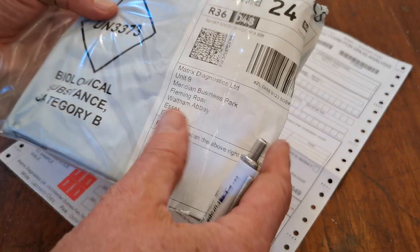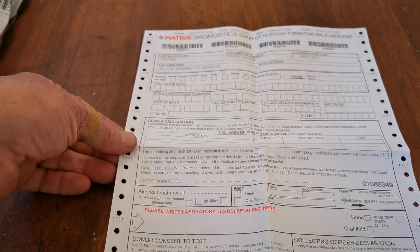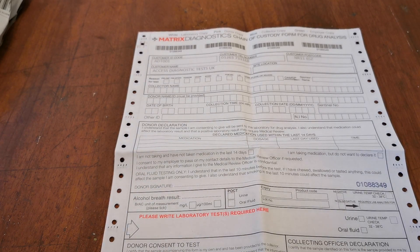This is the standard collection kit — we are not going to run through that. This video is concentrating on completing the chain of custody form for drug analysis, which is the important document that must accompany your sample.